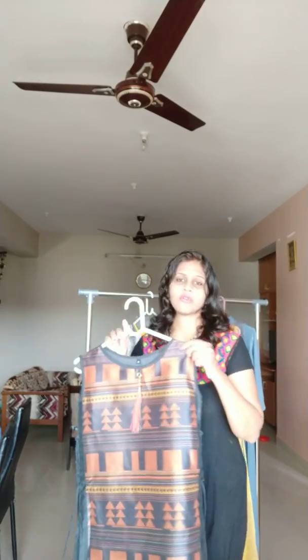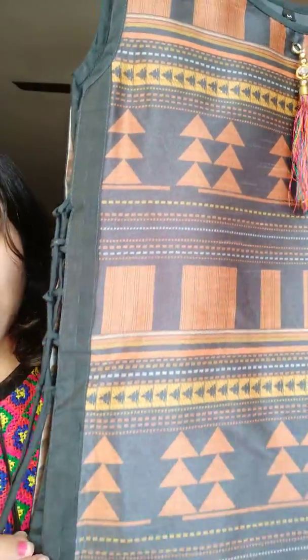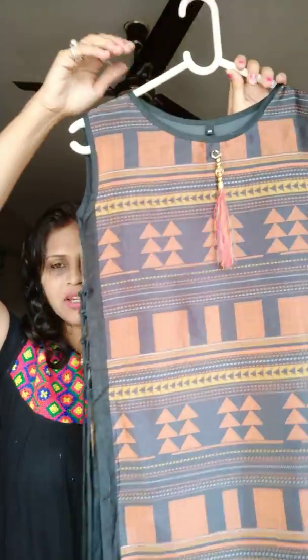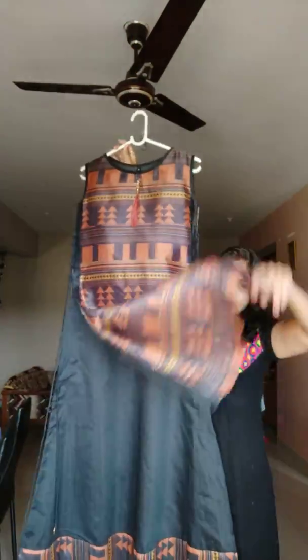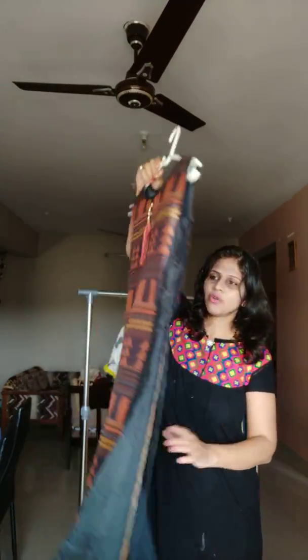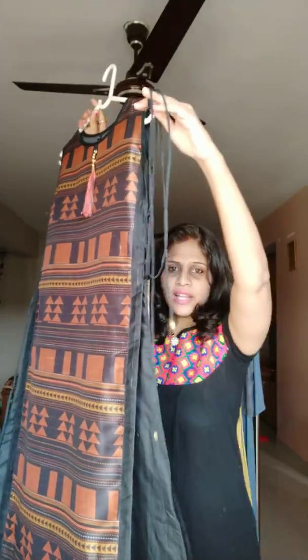The first collection I want to show you is this — it is completely silk-based. The quality of the product is very fine; this is a silk-based kurti, double layer. This is the backside of the kurti — just check it out, it's very beautifully designed with a dori and adjustment on both sides.